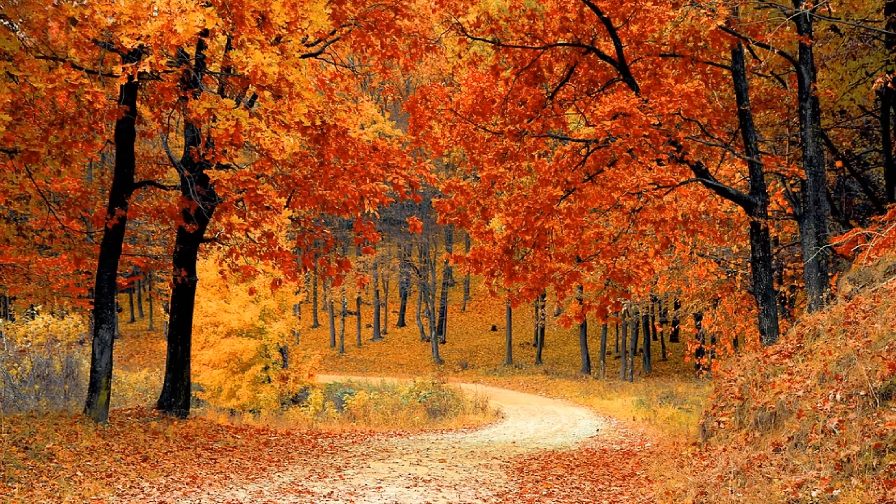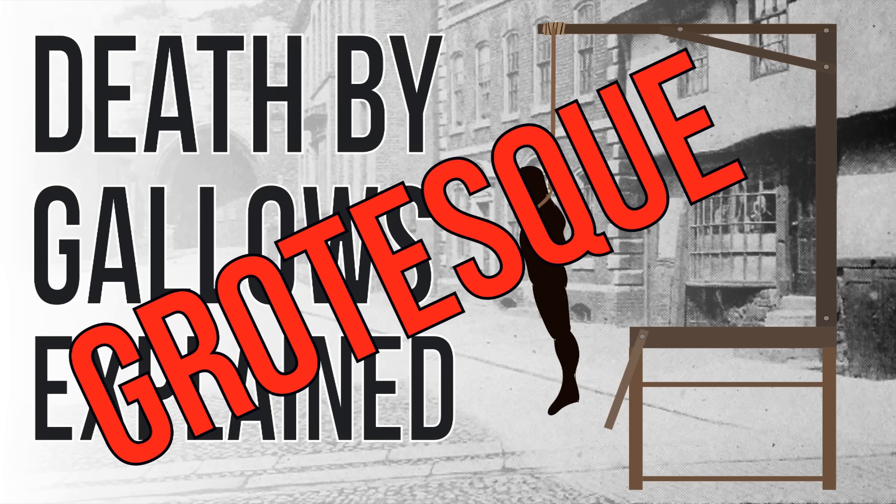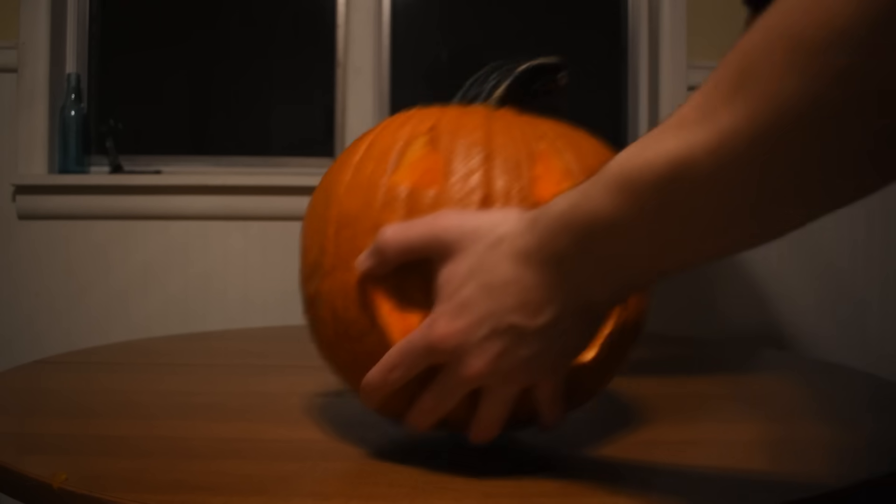Since it's late October and this is a grotesque topic, this technically counts as a Halloween episode, so here's a pumpkin. Thanks for watching and have a happy Halloween.